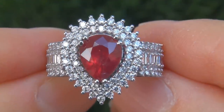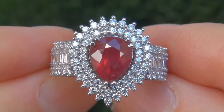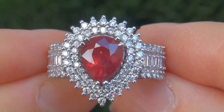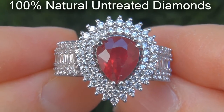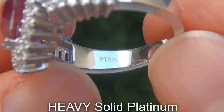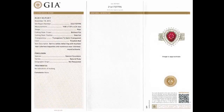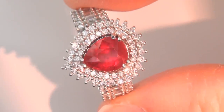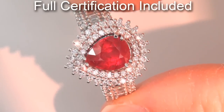Our gemologist also checked and verified every aspect of the ring and confirmed that it is a genuine unheated natural ruby accented with 100% natural untreated diamonds and the setting is heavy solid platinum. Included with the item are both the GIA certification and a Certified Jewelry certification that documents the authenticity, quality and characteristics of the ring.